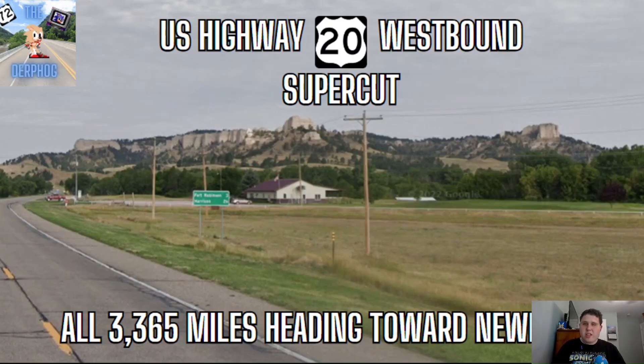We're going on a road trip back to Newport on US 20. Come on, let's go. Alright everyone, today we're going the opposite direction of US 20. We're going west, heading from Boston all the way over to Newport, Oregon. This time we're traveling again 3,365 miles. We're also going to be seeing some beautiful scenery along the way, along with some pretty horrible signage. So let's get started with the Westbound Supercut.